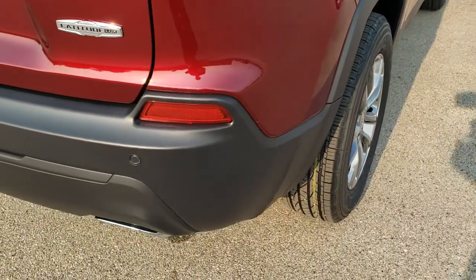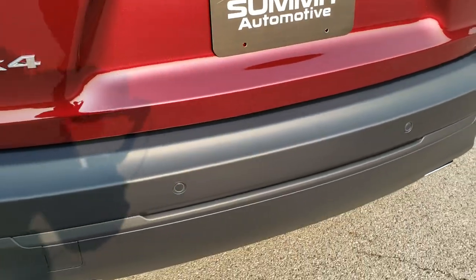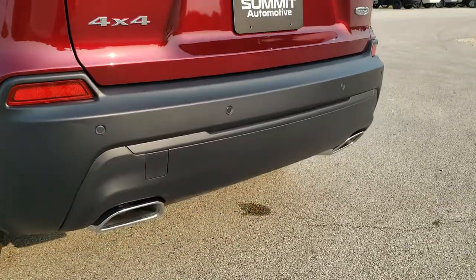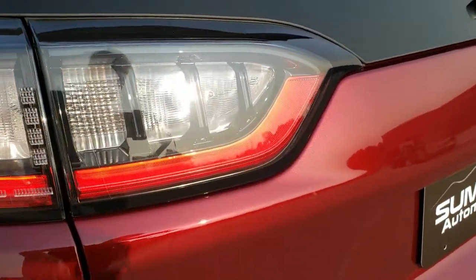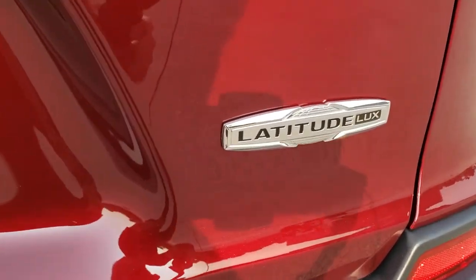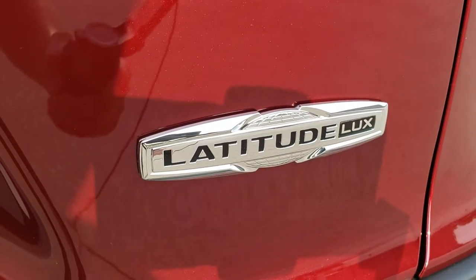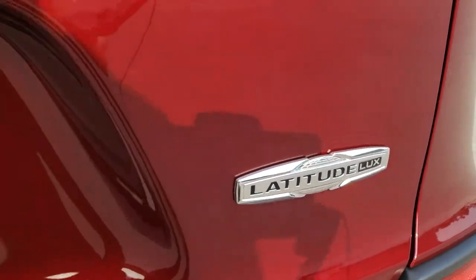As we come around to the back, you'll notice it has the back-up parking sensors as part of that blind spot and rear cross-path detection system. You get the dual rear exhaust, which comes with the V6, the chrome-tipped exhaust there as well. Notice you get the LED tail lamps and running lights there — they shine brighter, faster, farther than the normal halogens. And the badge right here is different for the Latitude Luxe package, with the little globe right there behind it and the Luxe lettering.